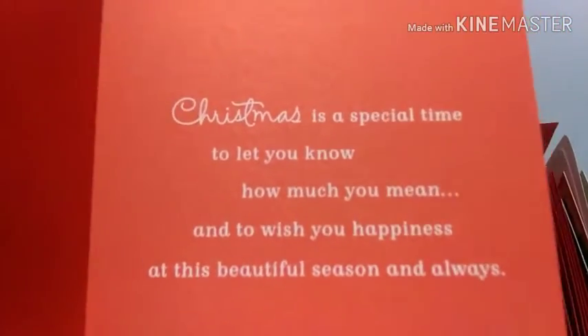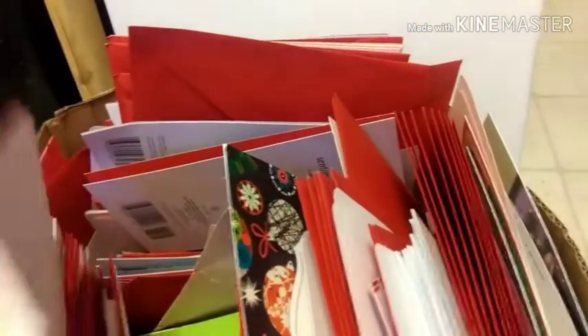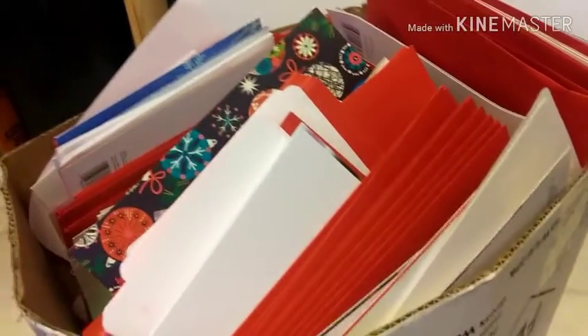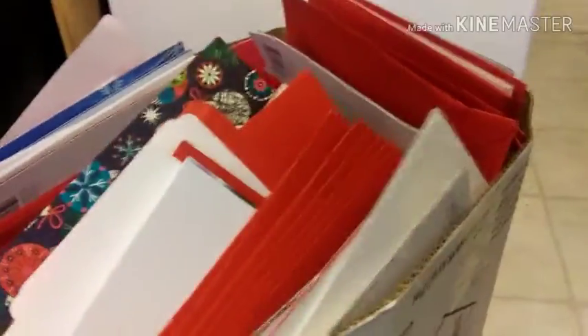Let's pick another one — 'For someone special, that's beautiful. Christmas is a special time to let you know how much you mean, and to wish you happiness at this beautiful season, and always.' Wow, that's pretty. This is like a huge box of cards — it goes way deep, it goes that deep. I'm going to bundle them all together with ribbon or whatever, and then see if anybody wants to buy them, because that's a lot of cards in there.